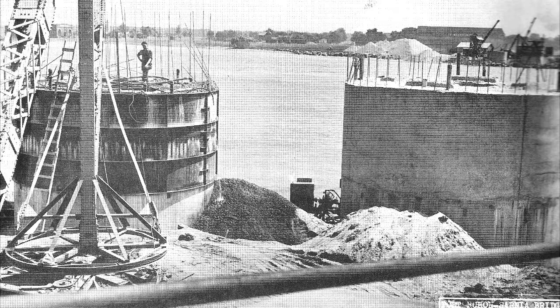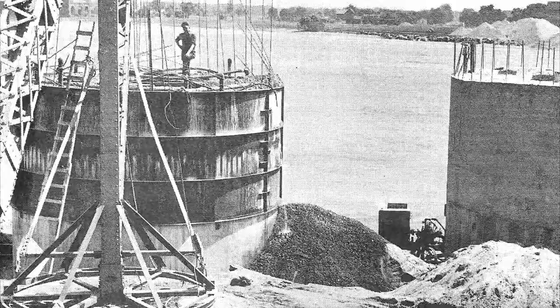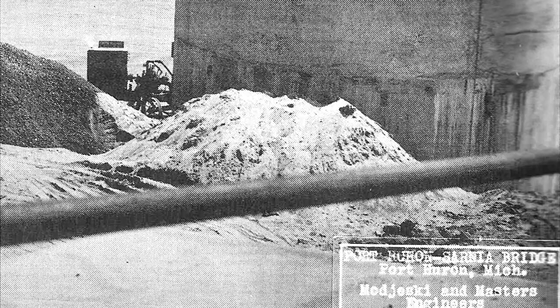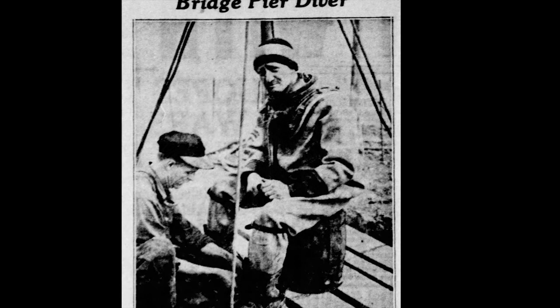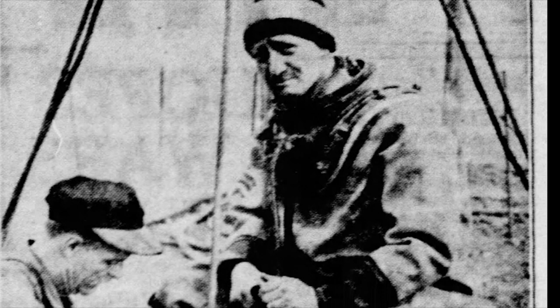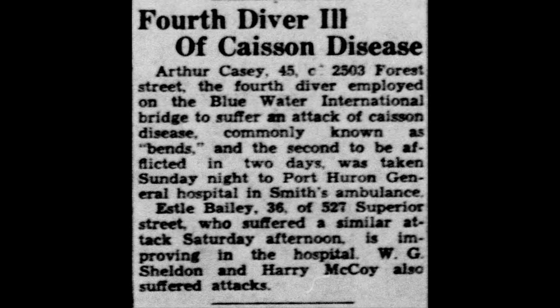Here is the official photograph of those two same piers. As you can see, the piers are in two different stages of development — one already has a cement outer coating on it. Here we see one of the divers for the piers. The caption reads: W. G. Sheldon, Saginaw diver, is shown donning his diving suit preparatory to a descent to the bottom of one of the Blue Water International Bridge main span piers on the American side of St. Clair River. Sheldon directs excavation of earth under the water-filled piers. He was overcome by bends — a severe pain caused by failure to decompress when coming to the surface too quickly. And it would seem he wasn't the only one: 'Fourth diver ill, a caisson disease.' The caisson was actually the part below the water level, and the pier, I would call it, above the water level.